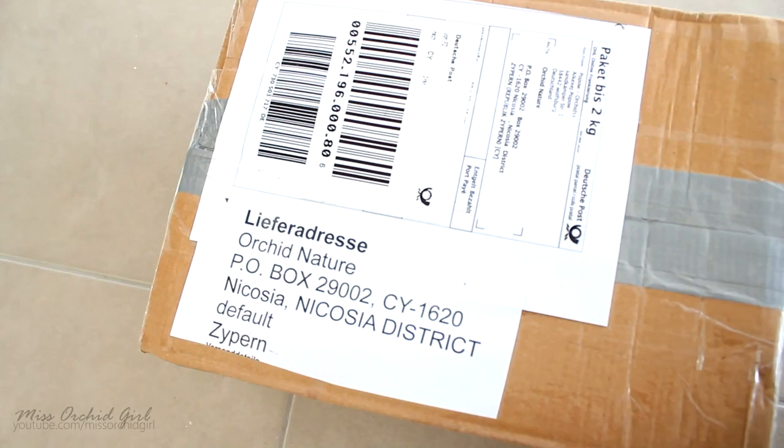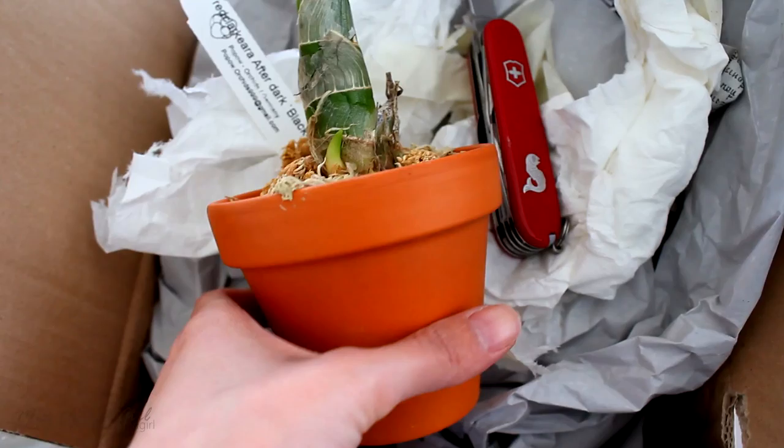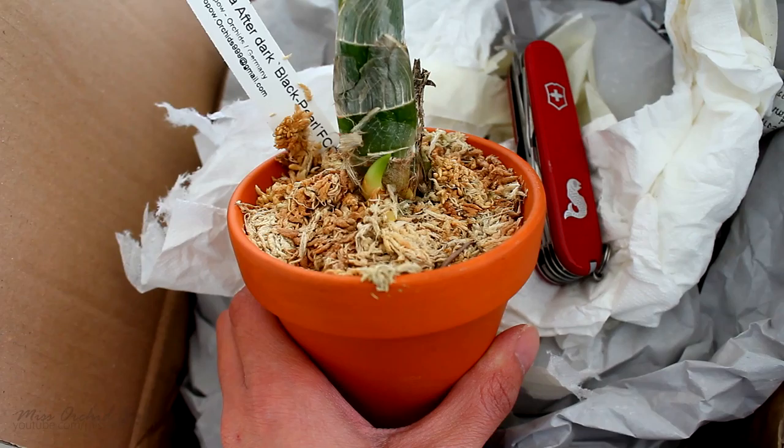Here is one from Popo Orchids — that's strange. Let's open this one up. No freaking way — could it be? Fred Clark Here After Dark Black Pearl! Oh my god, I cannot believe this. Okay, this is not actually a present from Popo — they're really not my friends — however this is a present from my viewer Habib.